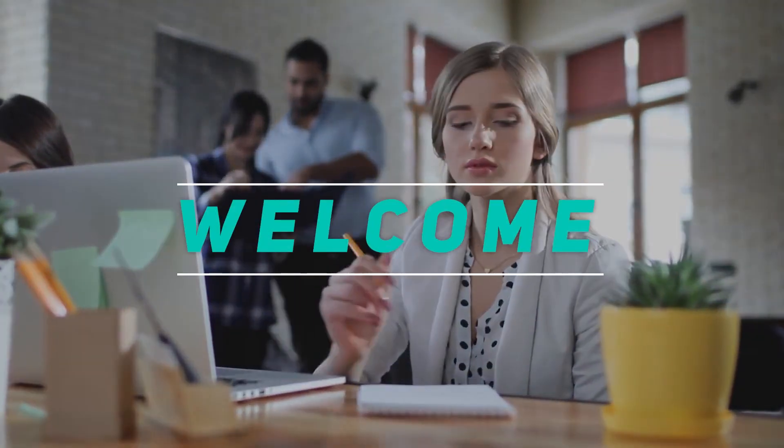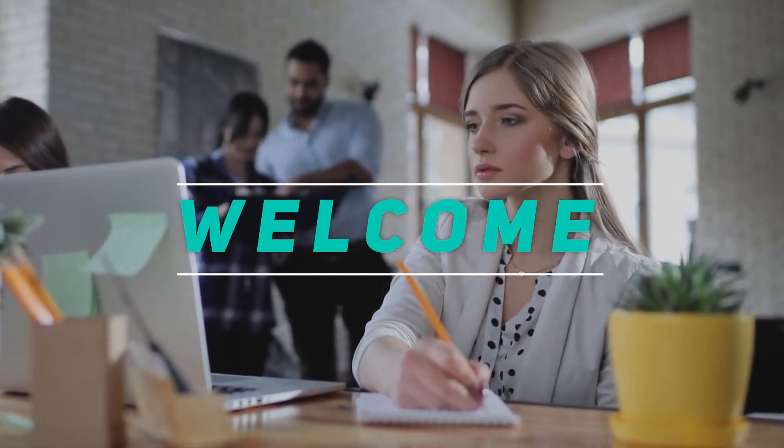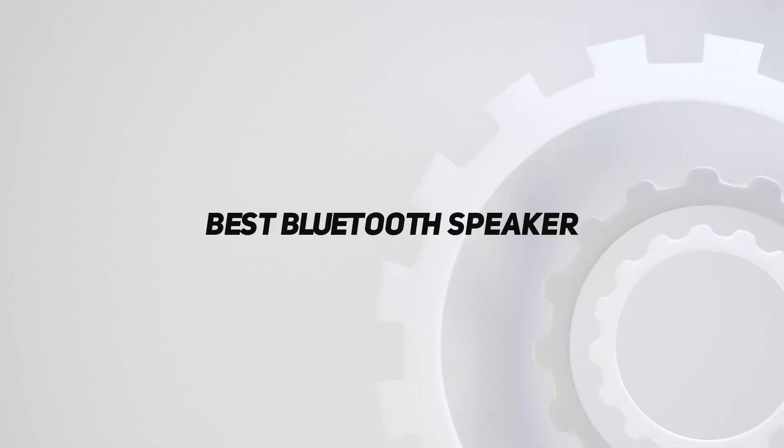Hey, welcome back to my channel. In this video, I'm gonna talk about the Top 5 Best Bluetooth Speakers.